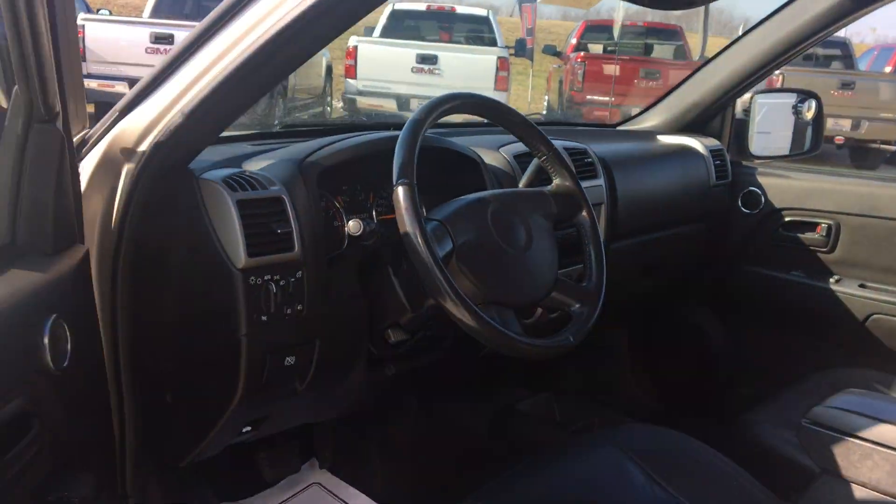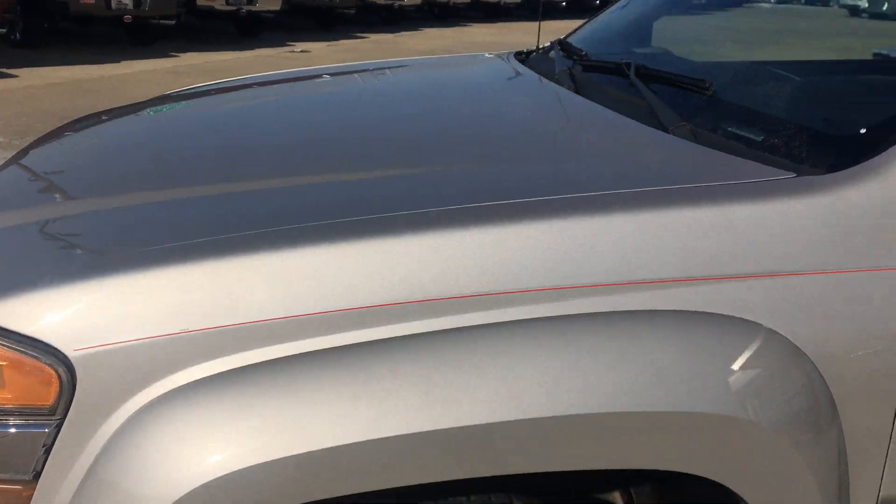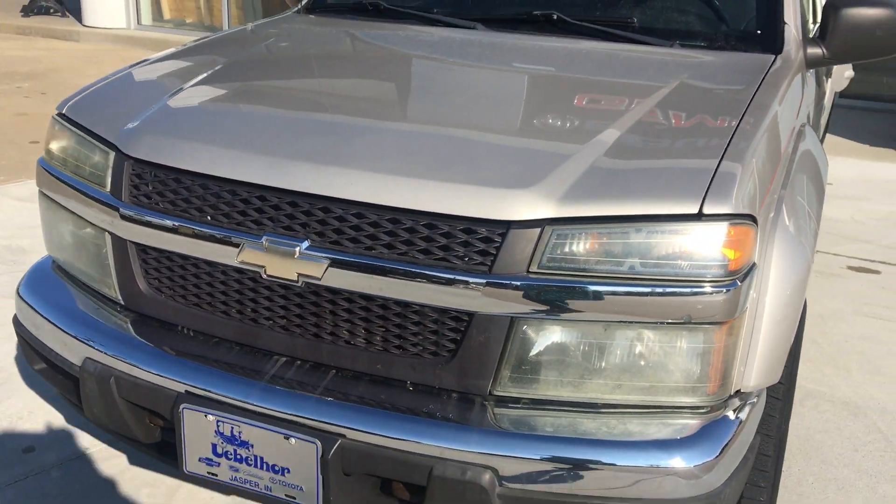More of that beautiful red sport stripe down the side and the black trim, and a gorgeous black grille.